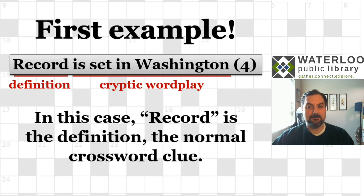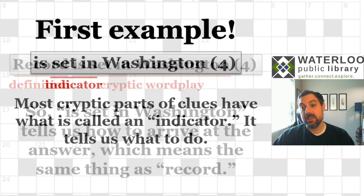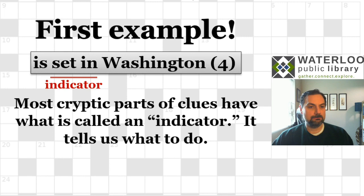The definition is the word 'record.' In a regular crossword, record would be the only thing in the clue and you'd come up with something that means the same thing. The cryptic wordplay is the rest — 'is set in Washington' tells us how to get to the answer. It has to mean the same thing as record, and since it has four letters, we have to figure out how to get there. Within the cryptic wordplay, there's something called an indicator, which tells you how to get to the answer.